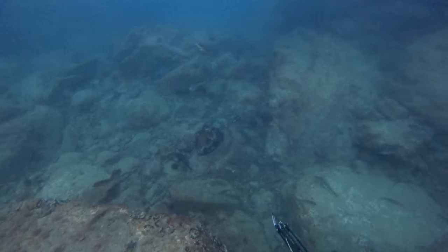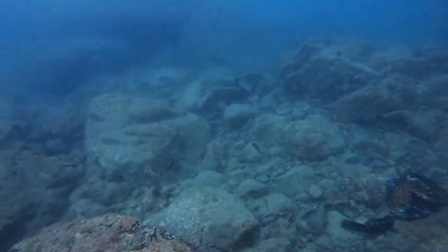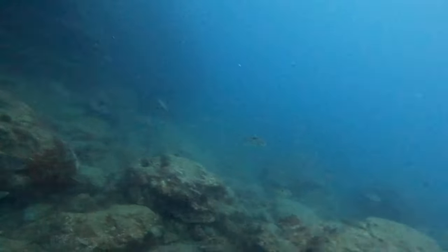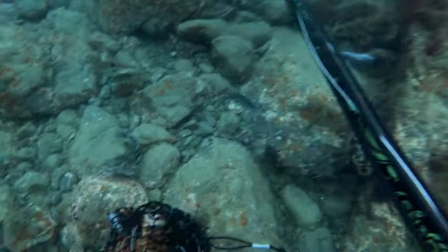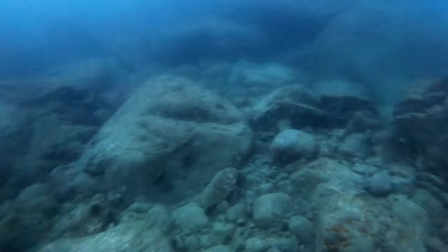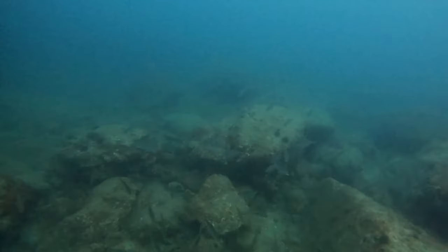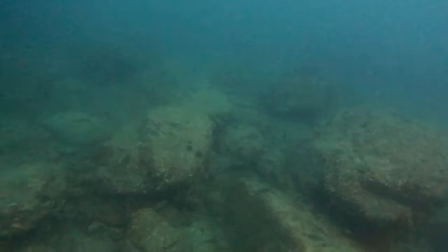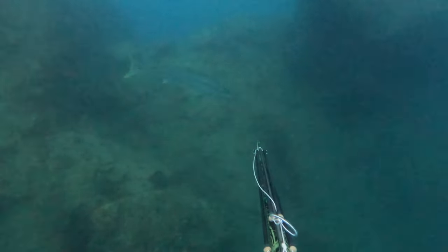After a bit of persistence and no luck I decided to dive directly down onto the burley for a closer inspection in case there was a john dory sneaking around the periphery, and just pump the burley - give it a good shake to get it really dispersed into the water column - before we swam off to another area to leave it to soak. As I was shaking the burley and coming up to the surface, this kingfish came in for a look, so I quickly turned around and took a shot.